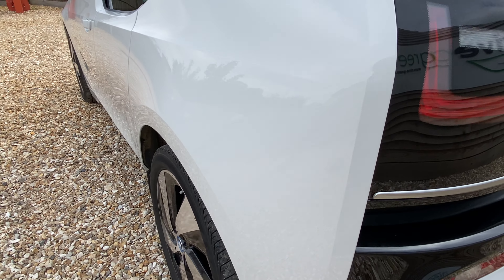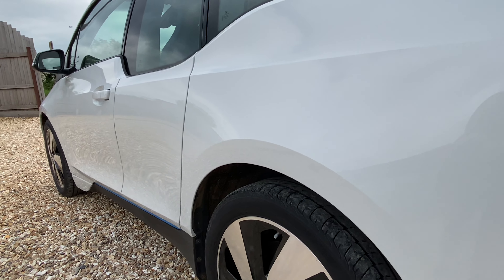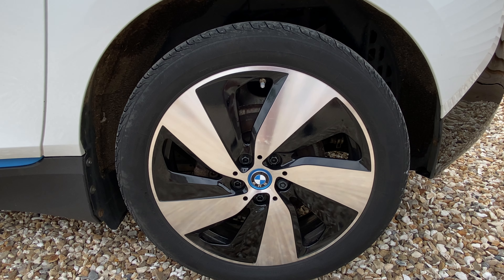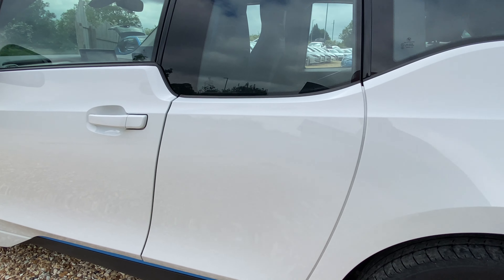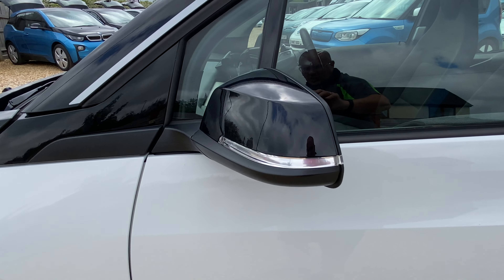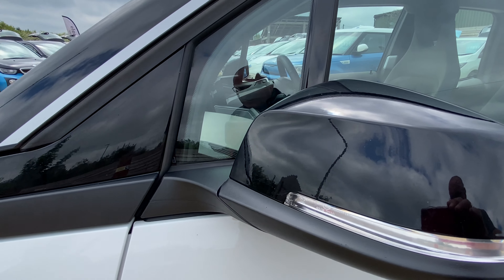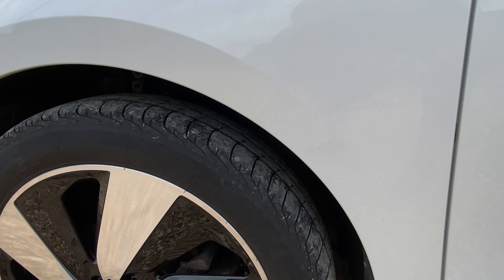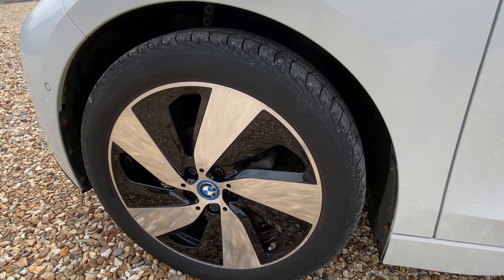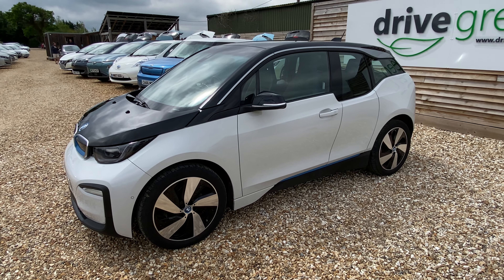Onto the rear haunch of the car and coming down the side — again no dinks of any kind, really tidy and really clean. Looking at the alloy on the back, no marks at all, very tidy. Coming around the car, there is a slight little scratch on the rear there you may just be able to see. Coming down the side and onto the wheel — again no marks on here. That design of alloy especially on the black and white car really does make you stand out.